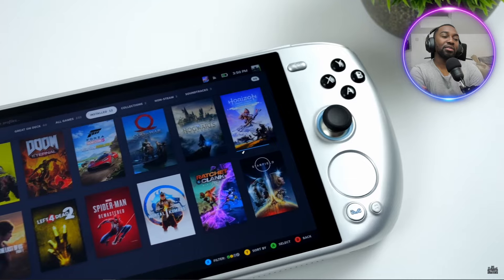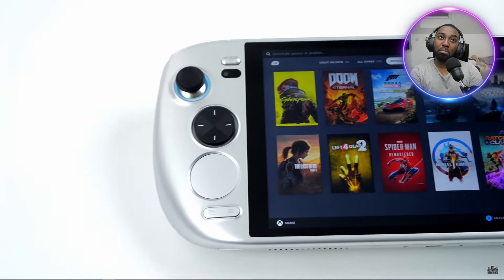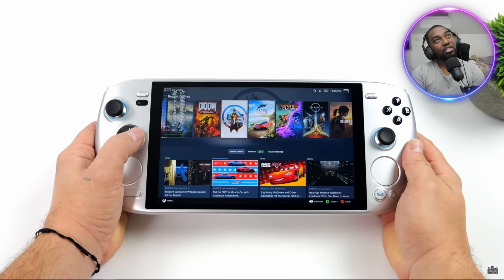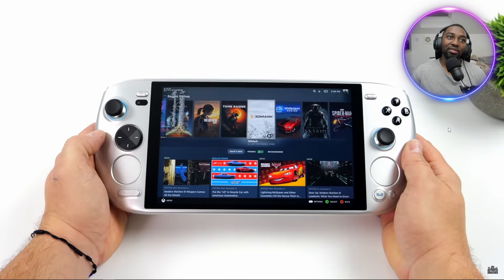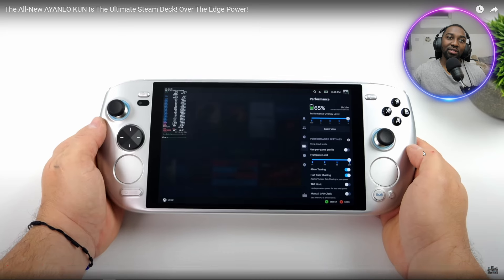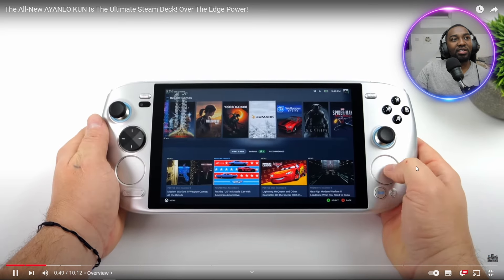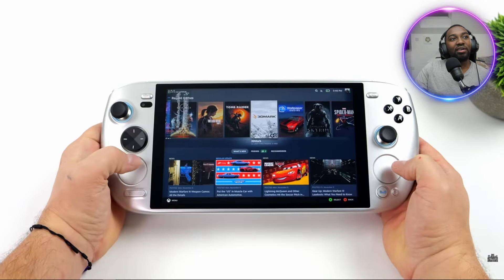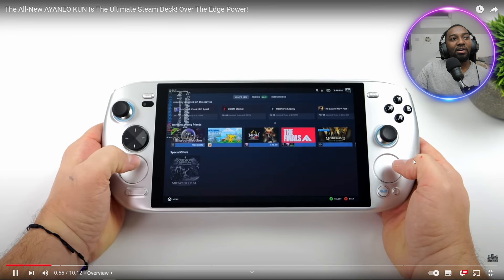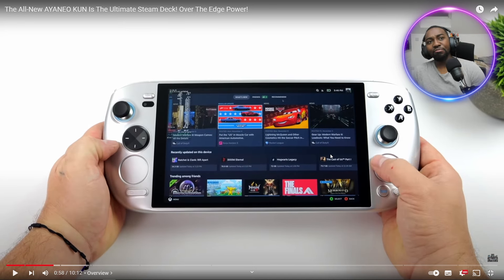We've got an 8.4-inch display, dual trackpads, and a 75 watt-hour battery. We've basically got the Steam Deck interface here. I'm not running SteamOS 3 because Valve hasn't officially released it. What we've got here is Chimera OS, and I've done several videos on this. We've got everything that the Steam Deck has built in and it seems everything's working, though I do get occasional Bluetooth disconnects.